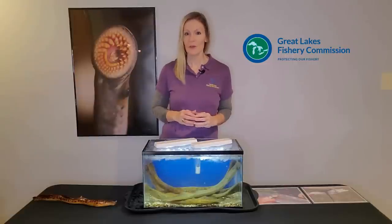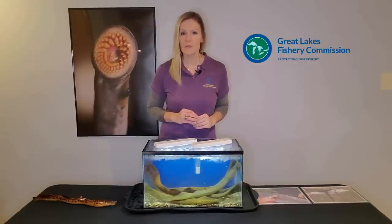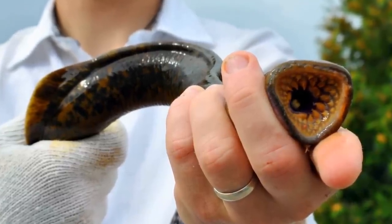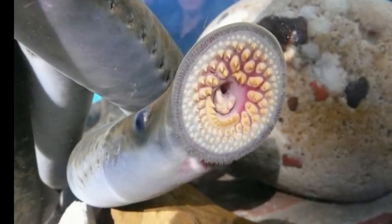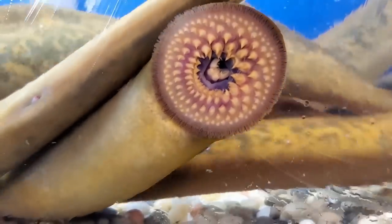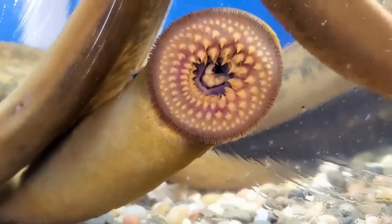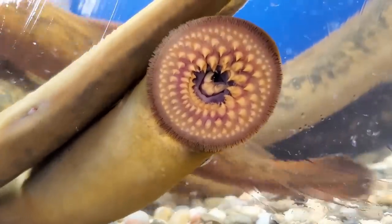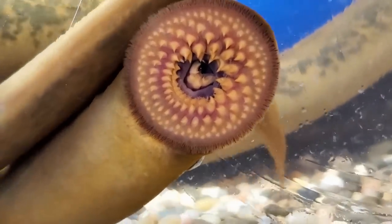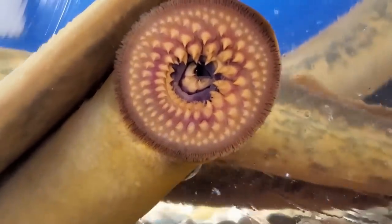The worst part of a sea lamprey is its mouth. A sea lamprey uses its mouth to suction onto the side of a fish, then digs in like a fish hook with 150 teeth and uses its razor-sharp tongue to drill a hole through the side of the fish. Once the hole is made, out comes the blood and bodily fluids that the sea lamprey feeds on. To keep it flowing, the sea lamprey secretes an enzyme that prevents the fish's blood from clotting, similar to how a leech feeds off its host.